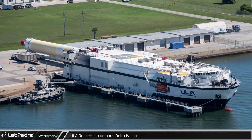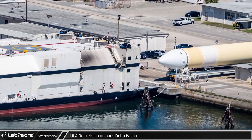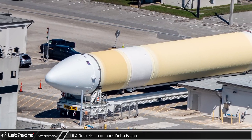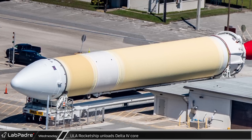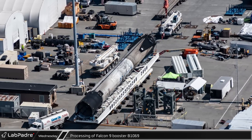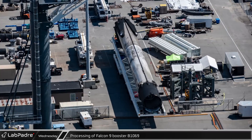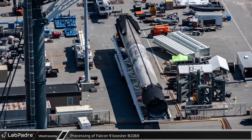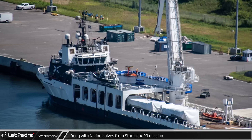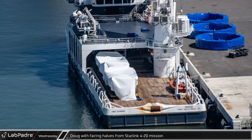We are also lucky enough to catch ULA's rocket ship docked at Port Canaveral this week. This ship is used by ULA to transport boosters, second stages, and payload fairings from their production facility in Decatur, Alabama to the launch facilities at Cape Canaveral. A Delta IV booster can be seen on its transport after being offloaded, awaiting transfer to ULA's facilities. At the docks, Falcon 9 booster B-1069 was laying on the transporter awaiting its trip to the SpaceX refurbishment facilities. This rather clean-looking booster recently completed its second flight with the Starlink 4-23 launch, but had a hard landing resulting in engine bells being damaged by the Octograbber, explaining the longer-than-normal turnaround. Excellent pictures of SpaceX support ship Doug with the fairing halves from the Starlink 4-20 mission were also captured — recovering and reusing these fairing halves saves SpaceX millions of dollars on each launch.